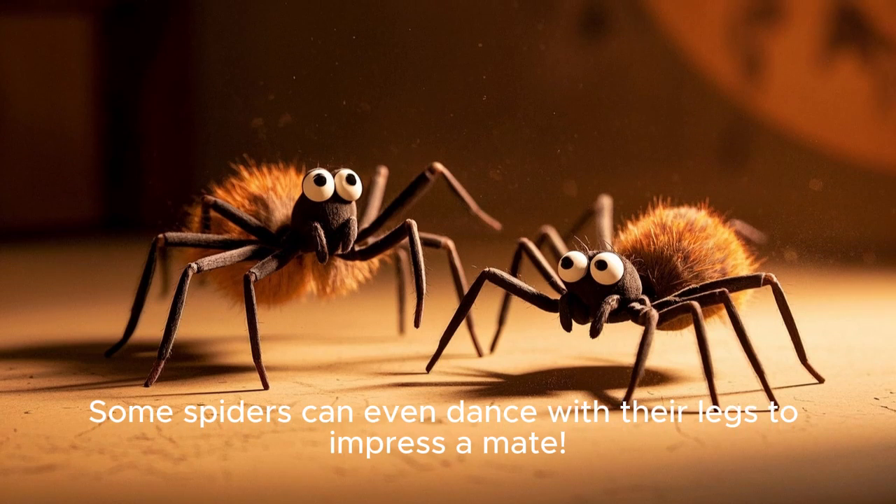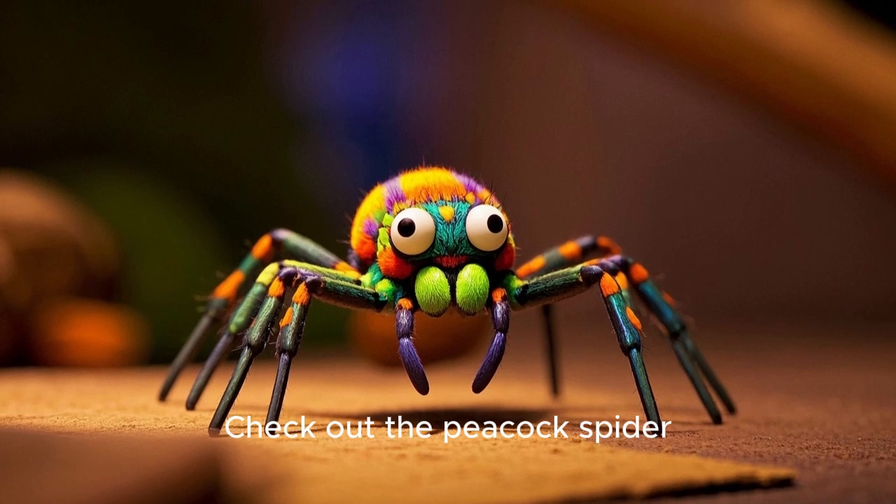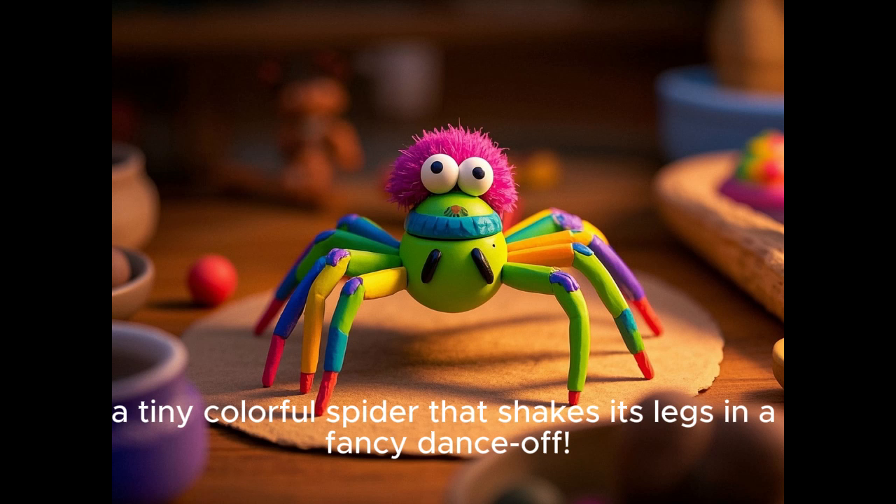And guess what? Some spiders can even dance with their legs to impress a mate. Check out the peacock spider — a tiny, colorful spider that shakes its legs in a fancy dance-off.